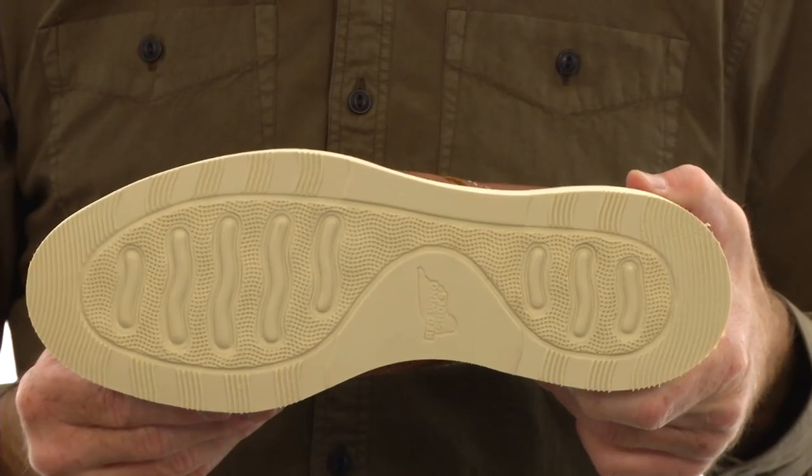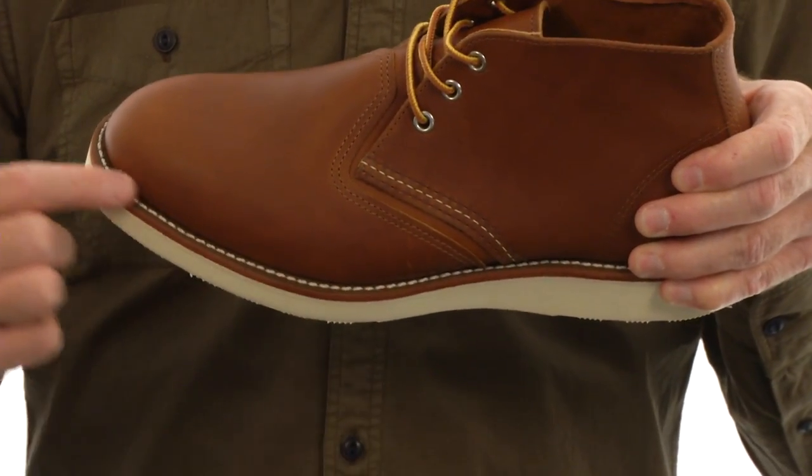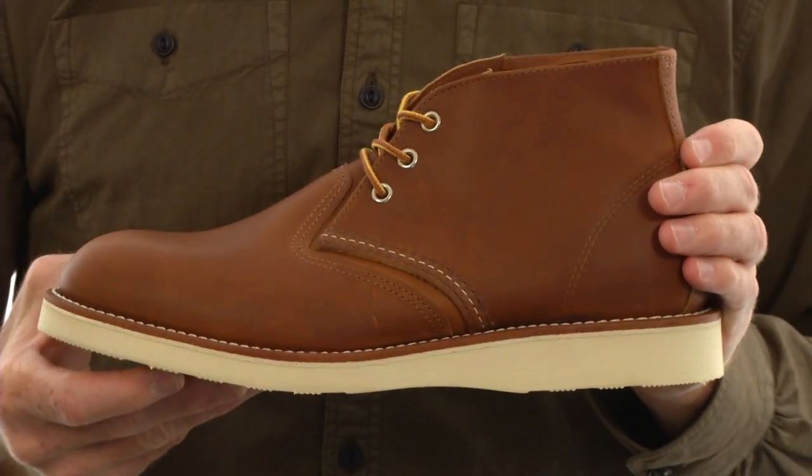Red Wing's Atlas outsole provides good cushion. It is stitched to the upper using Goodyear welt construction. These boots are completely re-solable.